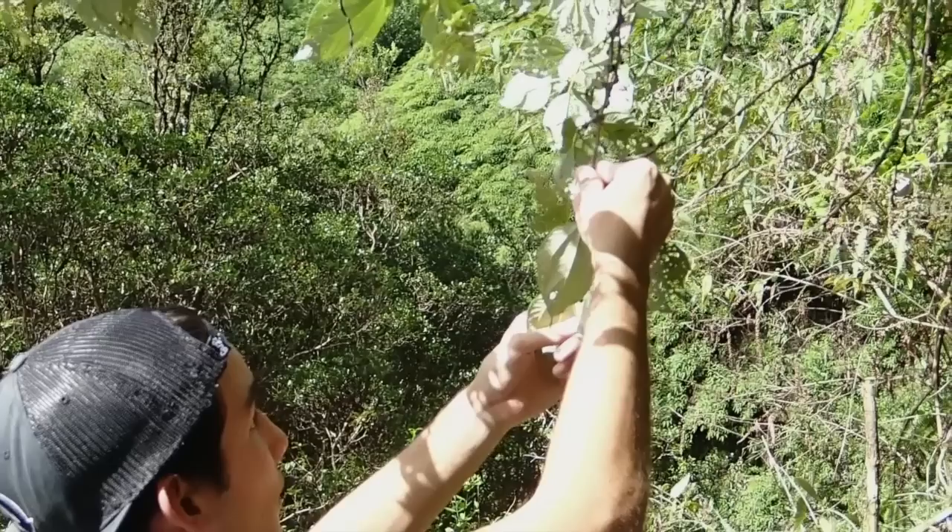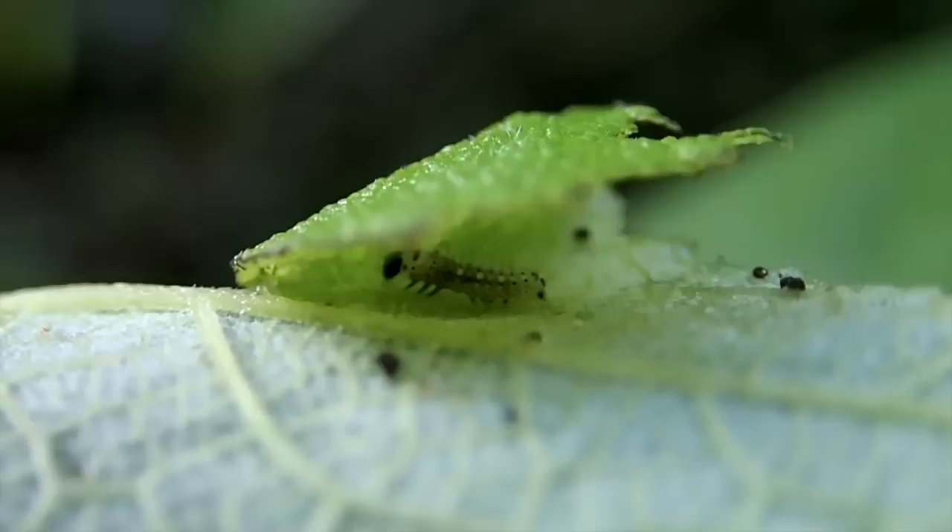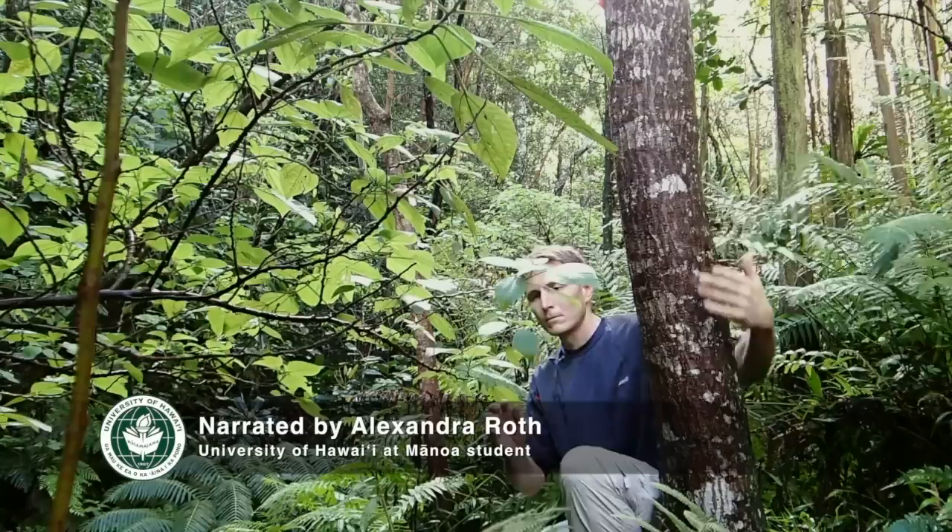There are just a few of us who are trying to cover the entire state, and that's impossible. So we really need the public to get an accurate assessment of the Kamehameha butterfly. We're basically asking the public to go out there, and if they do see either caterpillars or eggs or butterflies, just snap a picture with your smartphone and submit it to our website.